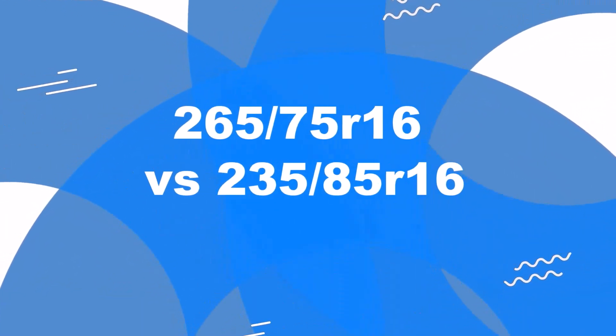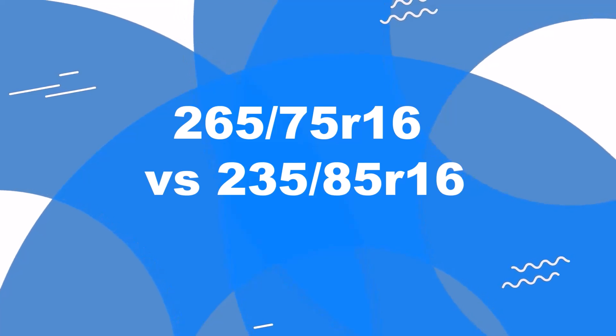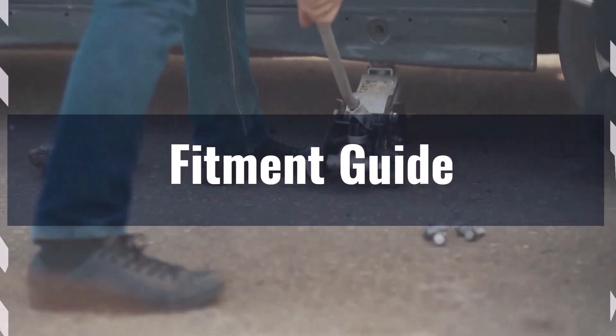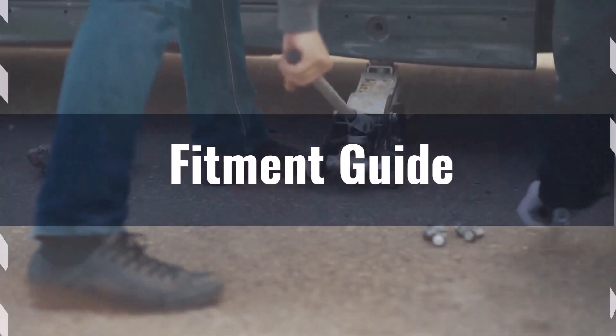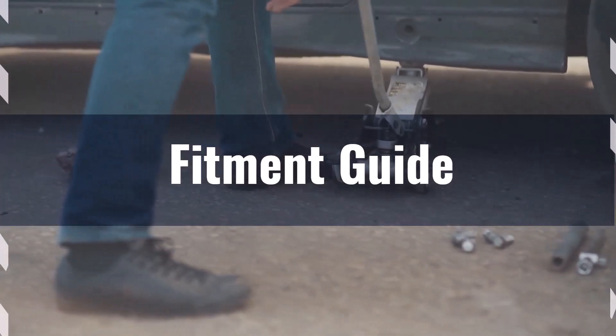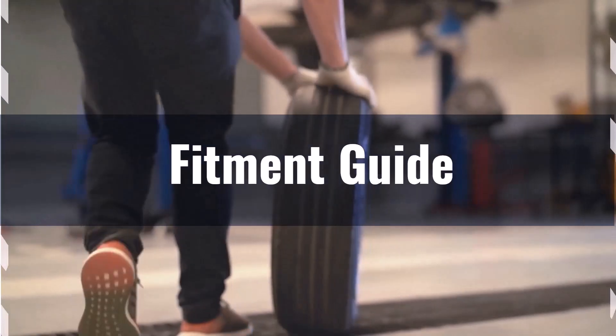Welcome to our comparison video on switching from 265/75R16 to 235/85R16. The diameter difference between these two tire sizes is 0.2%, well within the acceptable 3% range, making the interchange feasible without significant adaptations.